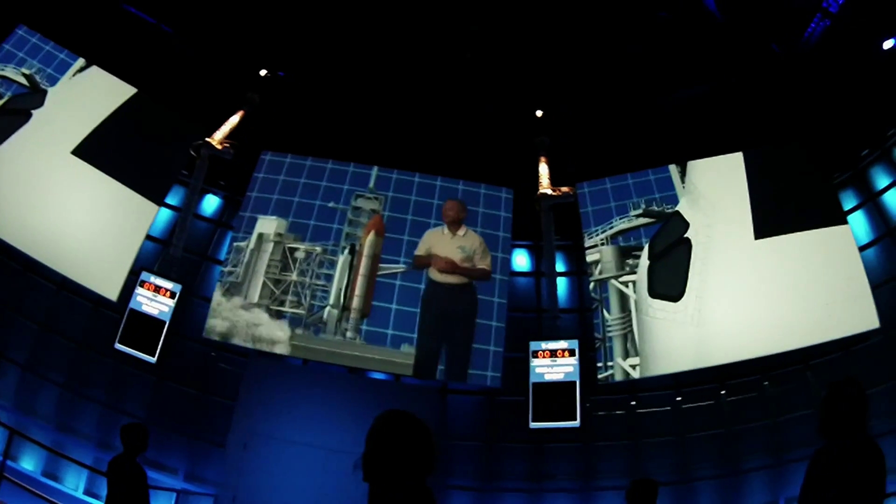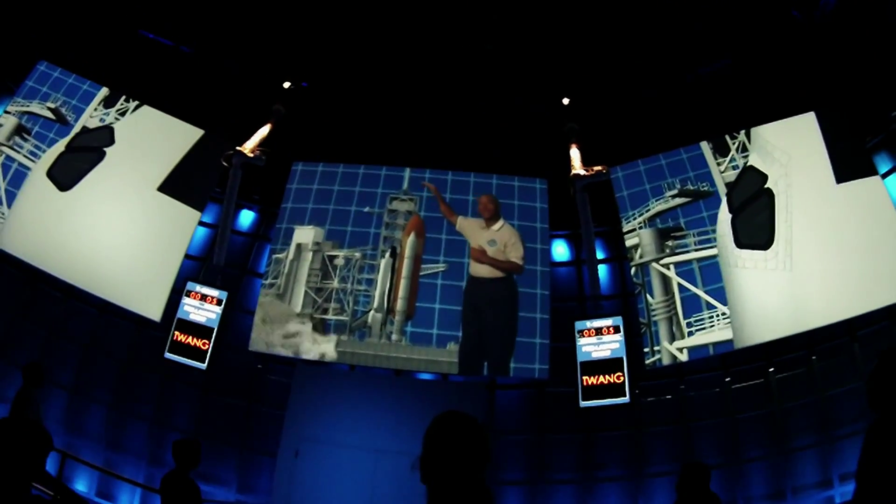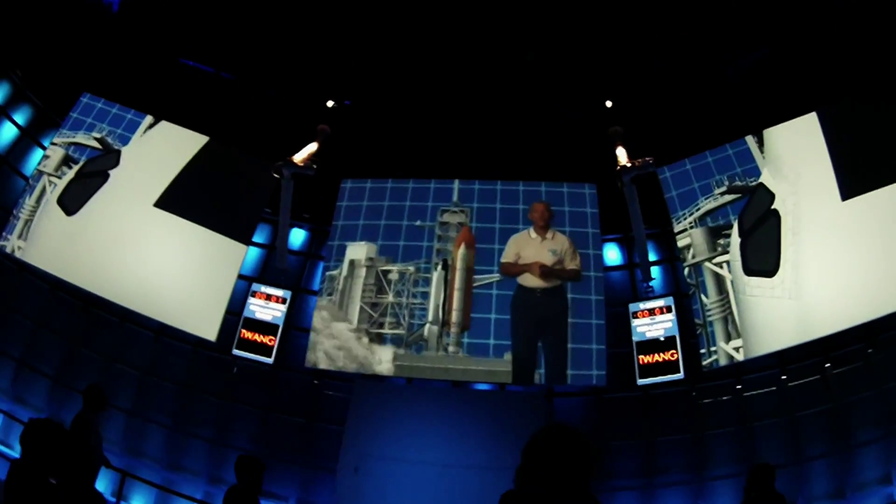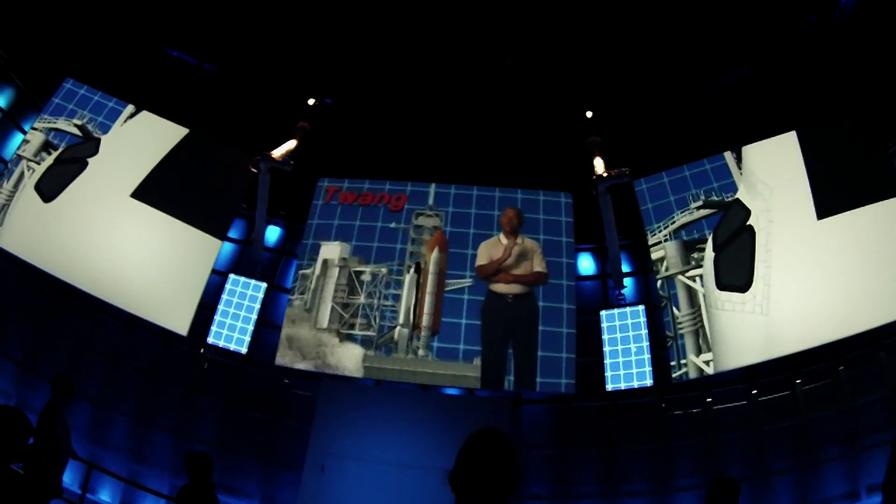After the main engine start, you'll feel the shuttle sway forward. But don't worry — it's engineered to come back to vertical before you go. That's what we call the twang.